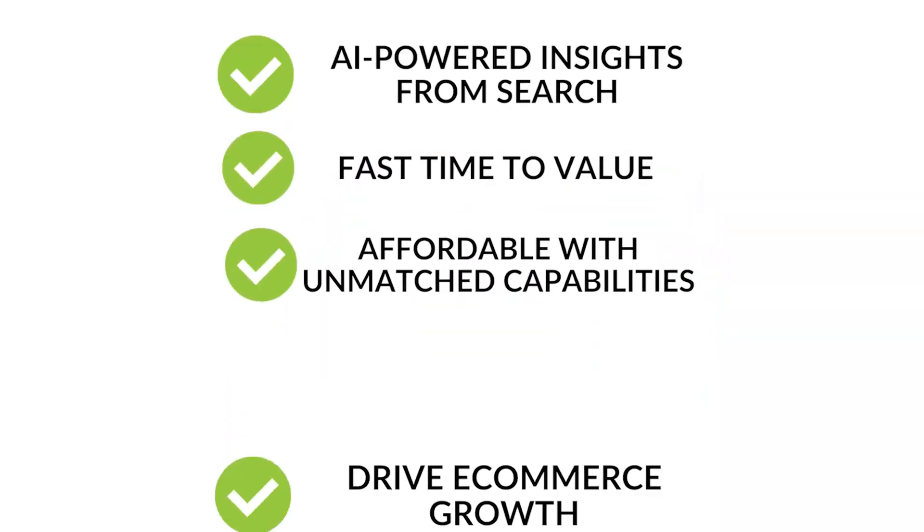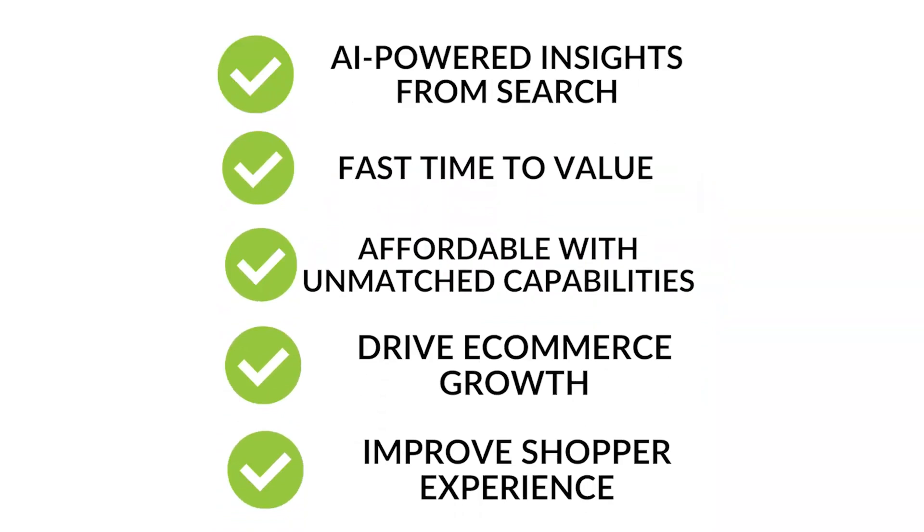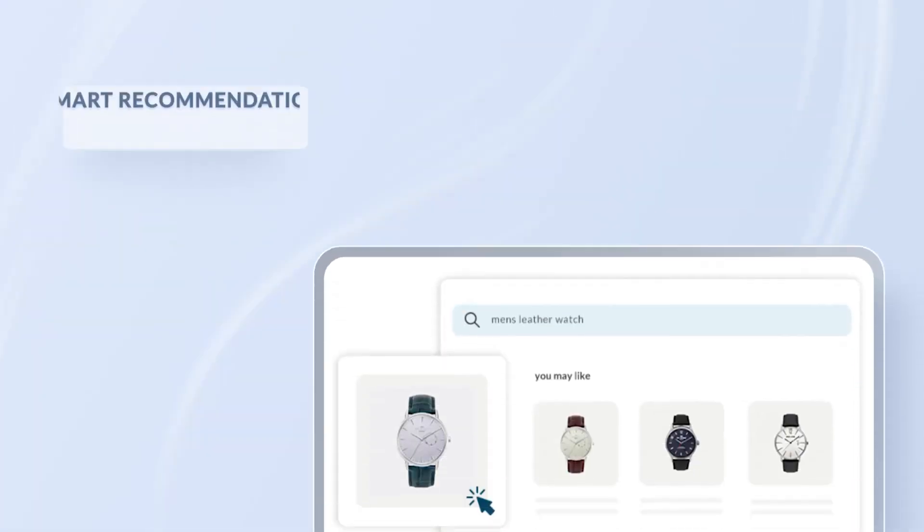My name is Ford Crane, Strategic Partnerships Manager for Klevu. Klevu is an AI product discovery platform and offers three primary solutions: smart search, smart category merchandising, and product recommendations.